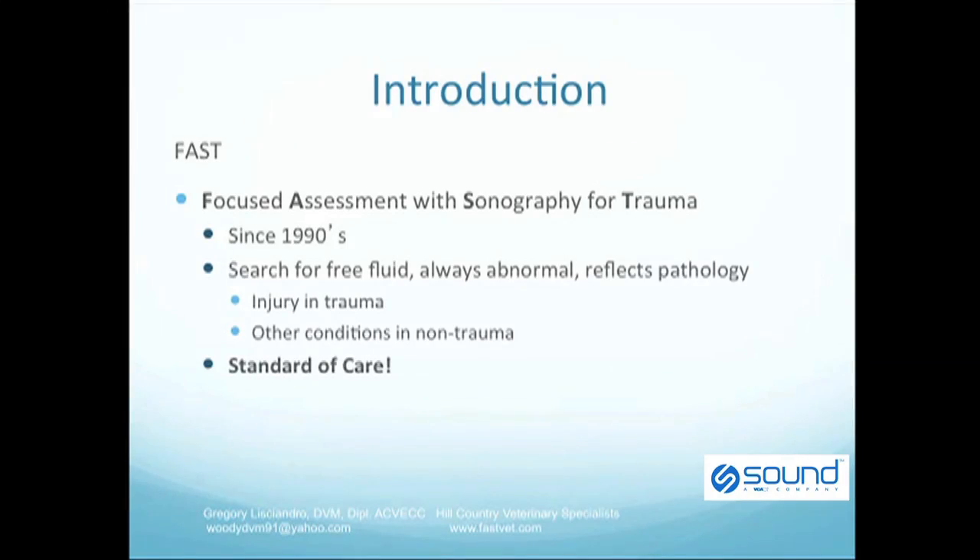Today I'm going to introduce you to the AFAST exam. The acronym FAST stands for Focused Assessment with Sonography for Trauma. This abbreviated ultrasound exam has been used by non-radiologist physicians since the 1990s. The objective, which is readily teachable to non-radiologists, is to recognize ultrasonographically free fluid in the abdominal cavity.